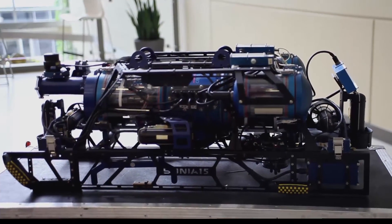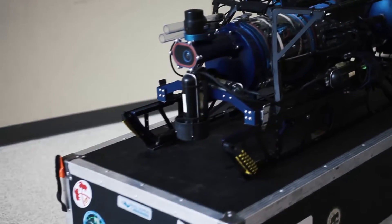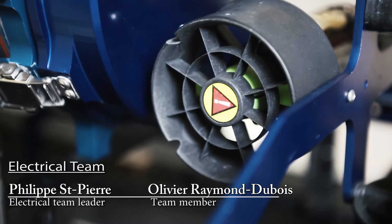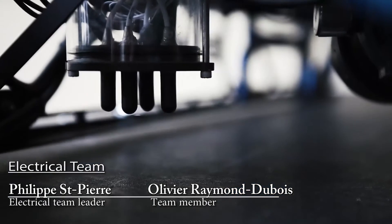The main task of the electrical team is to assure the communication between the different sensors via the CAN protocol, manage the power supply of the AUV, and maintain the whole electronics platform.